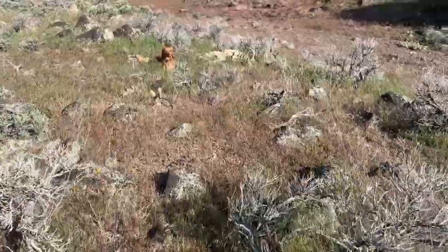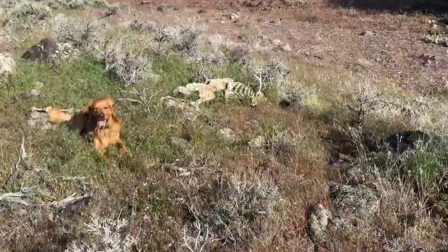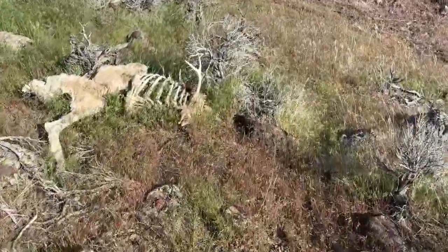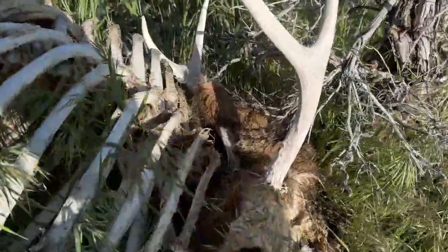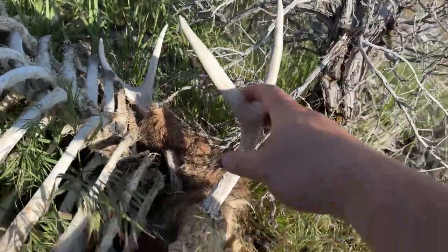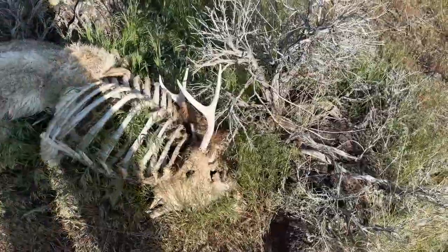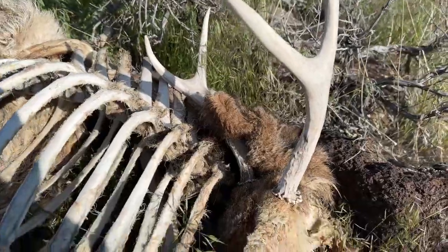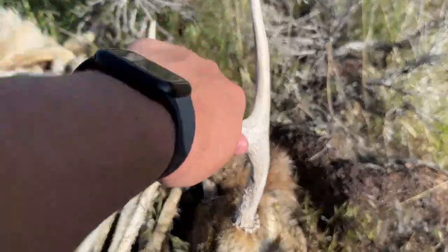Like I told you guys earlier, this is why I bring him along — I was actually going in the opposite direction but he laid down, so good job buddy. Wow, holy cow. Not too bad — I mean he's a little dink, but at least we didn't get skunked this morning. With it being as dinky as it is and having height on there, I think we might just leave it here, but we'll count that as a find today.